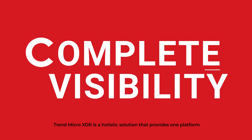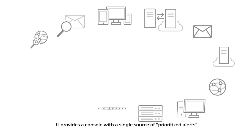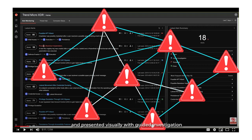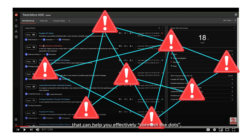C: Complete Visibility. Trend Micro XDR is a holistic solution that provides one platform that enables faster response using less resources. It provides a console with a single source of prioritized alerts based on an expert alert scheme, presented visually with guided investigation that can help you effectively connect the dots.